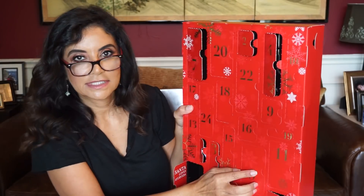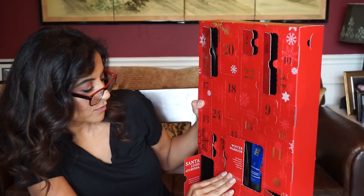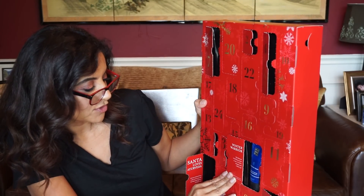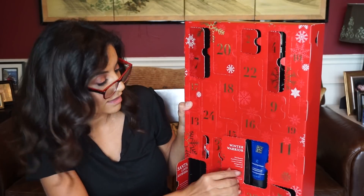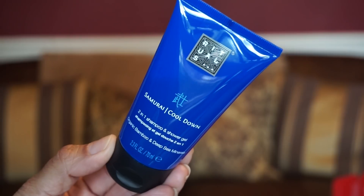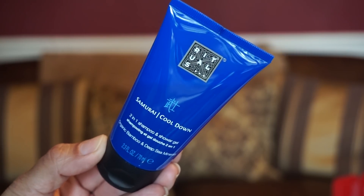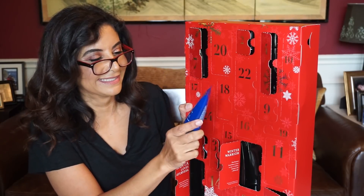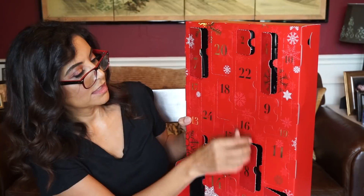Number eight is down here. 'Winter Warrior — the Samurai cool down is twice as nice.' It's both a shampoo and a shower gel with organic bamboo and deep sea minerals. Two-in-one shampoo and shower gel — pretty blue. I like that blue.